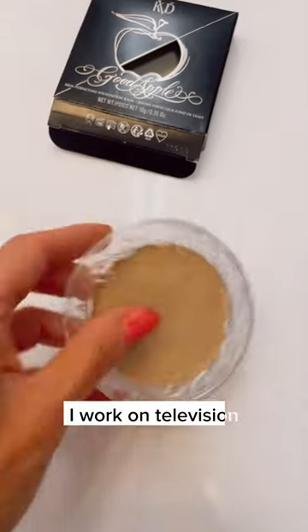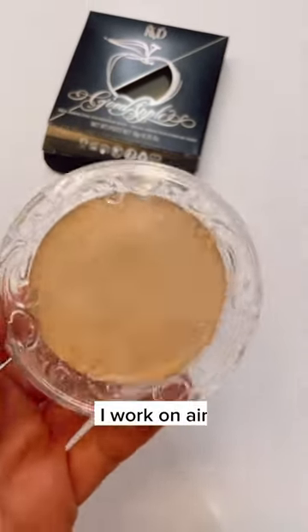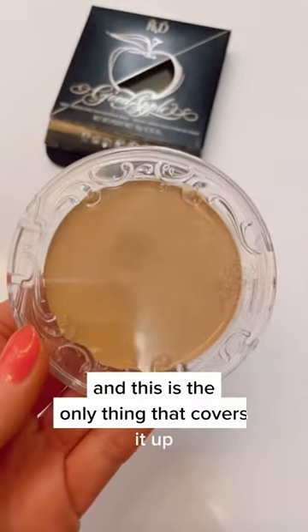I'm going to open this up — give me a second because I'm doing it one-handed. This is what I use. I work on television, I work on air, and this is the only thing that covers it up.